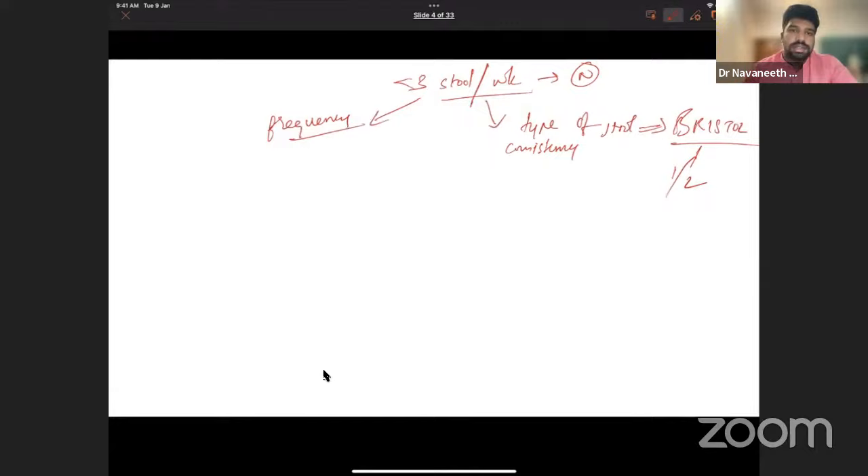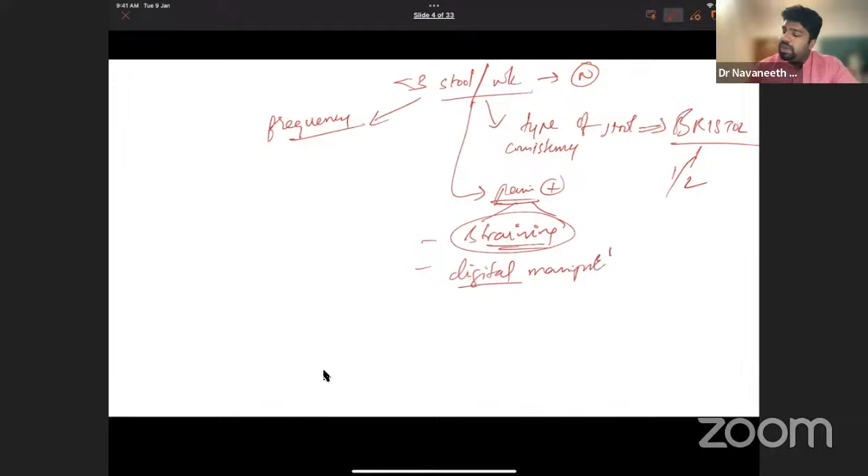Along with frequency and consistency, you'll ask if the patient has pain during defecation. This pain is due to straining — does the patient have to strain heavily to pass a little stool? If straining is insufficient, some patients resort to digital manipulation: using a finger to stimulate the anorectal region to aid in evacuation.